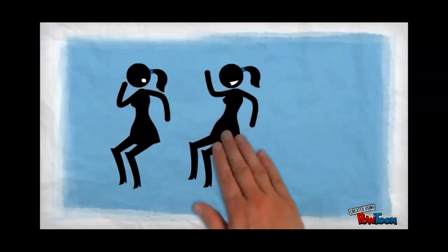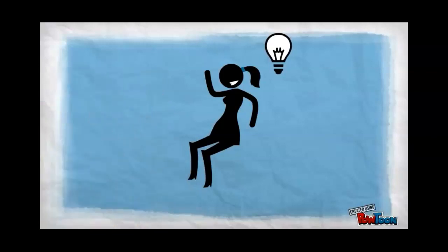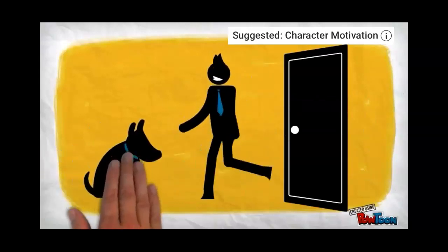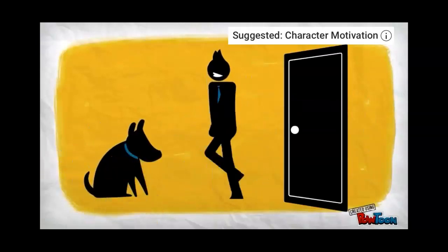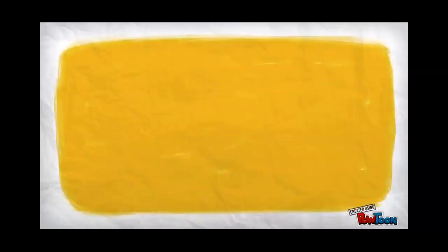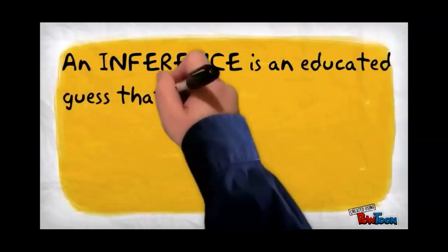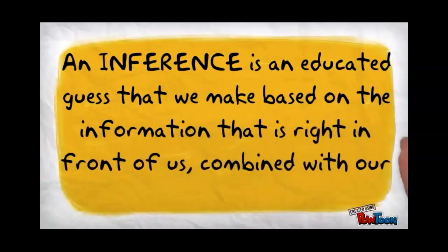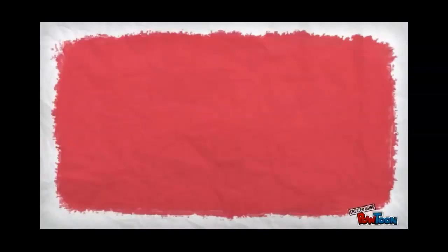For example, if you sit down next to your best friend at lunch and she moves to another table, you might infer that she is angry at you or that you smell funny. Or if you get home from school and your dog jumps up and starts licking your face at the door, you can infer that he is happy to see you. Basically, an inference is an educated guess based on the evidence that is right in front of us combined with our past experiences. Inferences are required in everyday life, but also when we are reading, watching movies, and even listening to music.